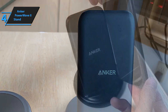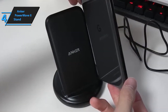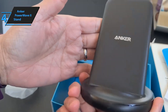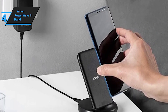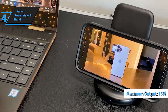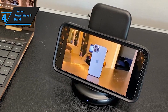Experience smart charging like never before with PowerWave 2. This innovative charger automatically switches between 5W, 7.5W, 10W, and 15W charging modes, adapting to your device's power needs for optimized wireless charging. Whether you're charging your iPhone 14 or 13 Pro Max, Galaxy S10, S9, S8, Note 10, Note 9, or any other Qi-enabled device, PowerWave 2 ensures fast and efficient charging every time.